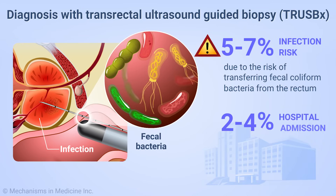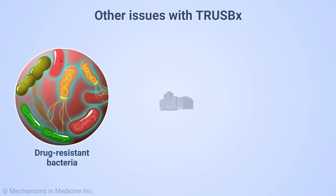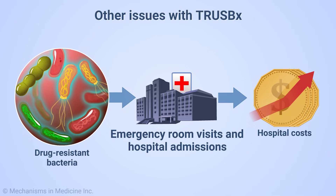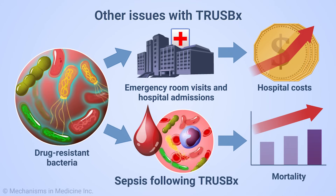Two to four percent of men who undergo a TRUS biopsy will be admitted to the hospital despite receiving prophylactic antibiotics. The rise in drug-resistant bacteria have resulted in increased hospital costs after transrectal biopsies, secondary to emergency room visits and hospital admissions. There is also a low but definitive mortality rate secondary to sepsis following transrectal prostate biopsies.